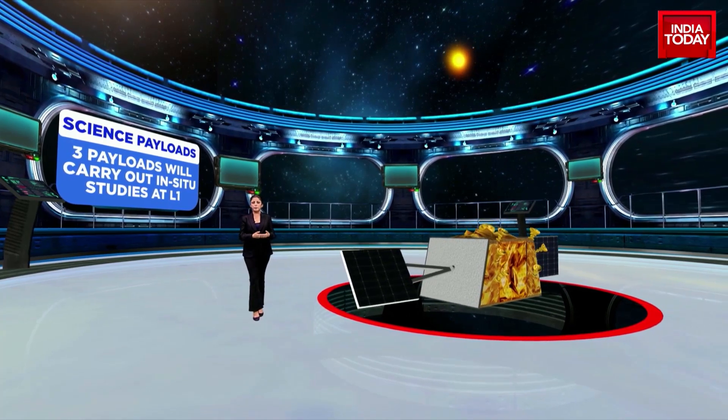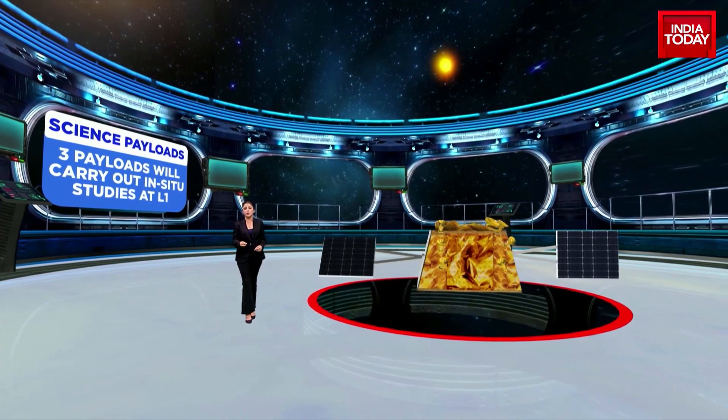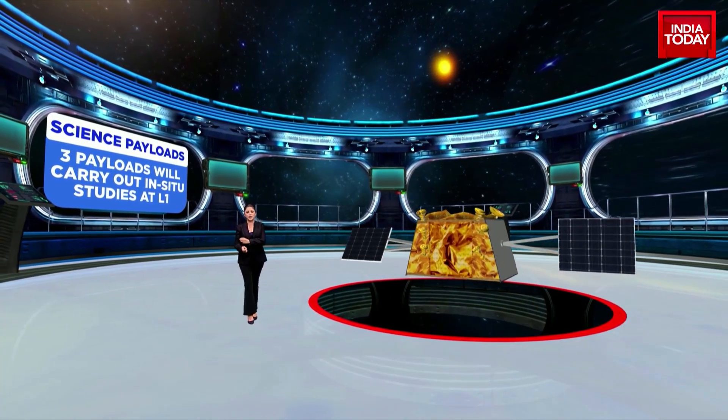With a billion people praying for its success in unison, the countdown to Mission Sun has officially begun.